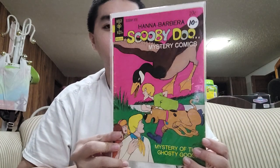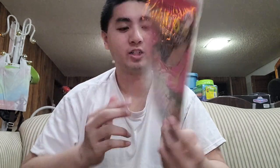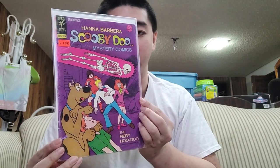The next one is number 19 for Scooby-Doo. Every Scooby-Doo comic book shows a different title — Scooby-Doo Mystery Comics and Scooby-Doo Where Are You. And here's number 20 — this is really good.